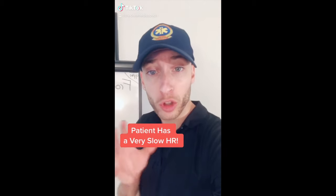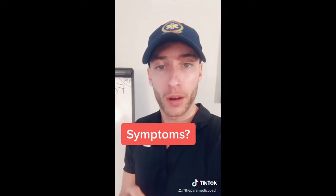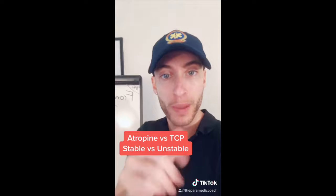If you have a patient with a slow heart rate, the first thing you have to think: is the patient symptomatic? If they're not symptomatic, we're going to monitor. If they are symptomatic, are they stable or unstable? Stable means meds versus pacing.